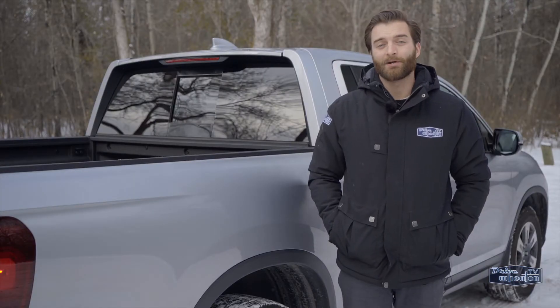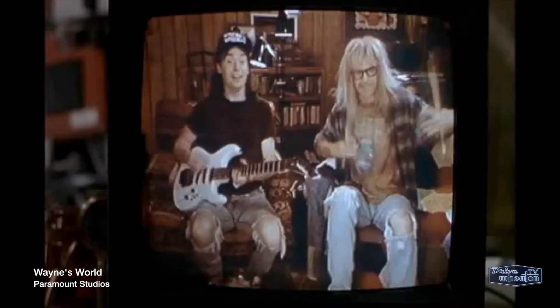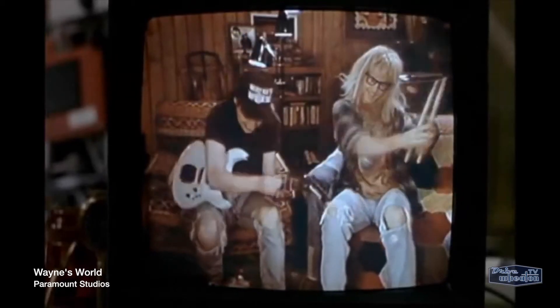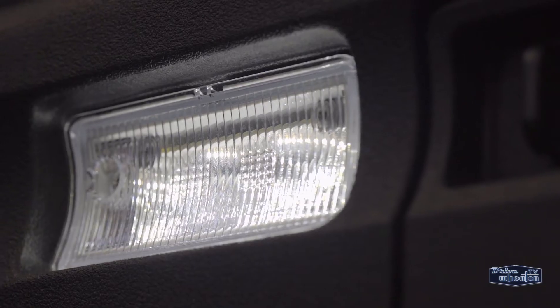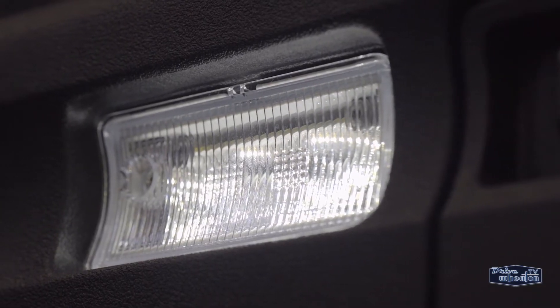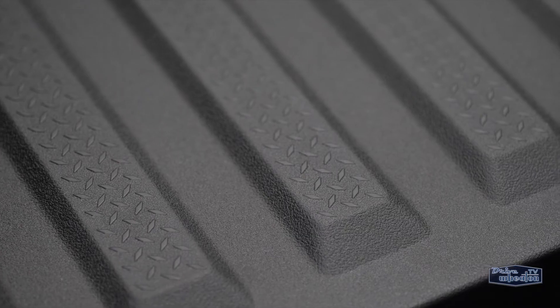The Ridgeline — the mullet of the truck world. Business up front, party in the back. There are 8 tie-down cleats in the pickup, and an integrated bed light with an auto on-off timer. The bed has also been designed to be extremely tough — it's UV-stabilized and scratch-resistant.